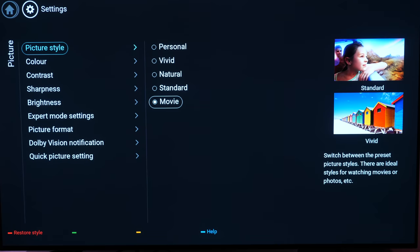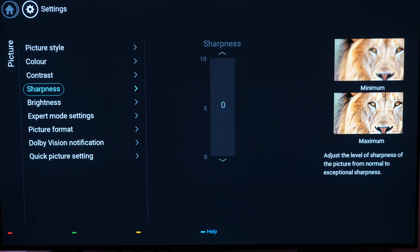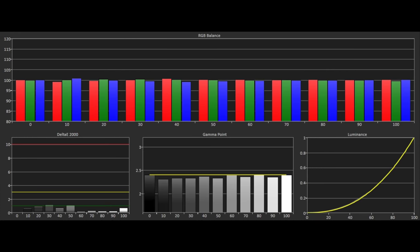There are no ISF modes on the OLED 754 and as such we lose some of the ISF C3 controls, namely the colour management system or CMS. This means we will not be able to correct the Rec 709 colour gamut but we still have two-point grayscale controls. Looking at the grayscale after calibration, we were able to flatten off the tracking perfectly and get delta E errors down to 1 and below, which is well below the visible threshold of 3. Gamma was also there or thereabouts at 2.4 with just a few dips, so overall it's very accurate indeed.